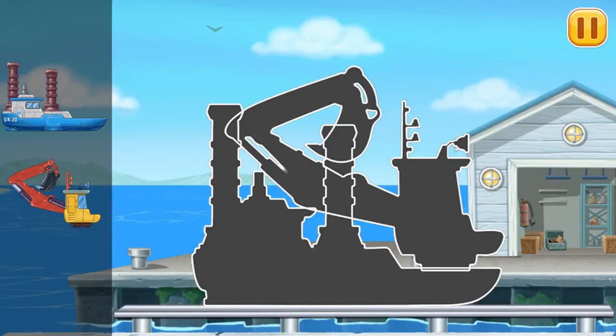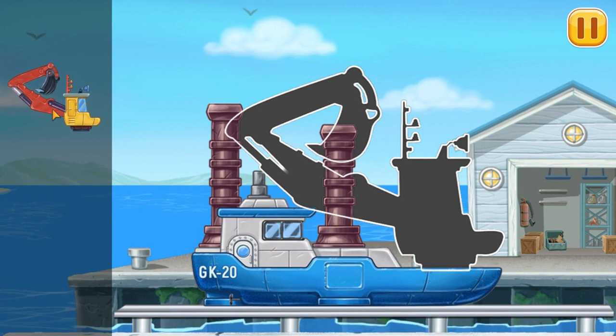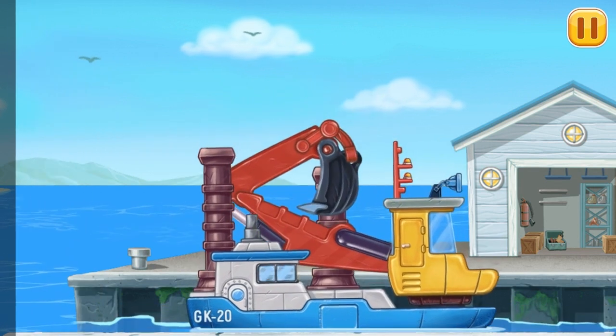We have to assemble. Bucket dredger. Keep up the good work.